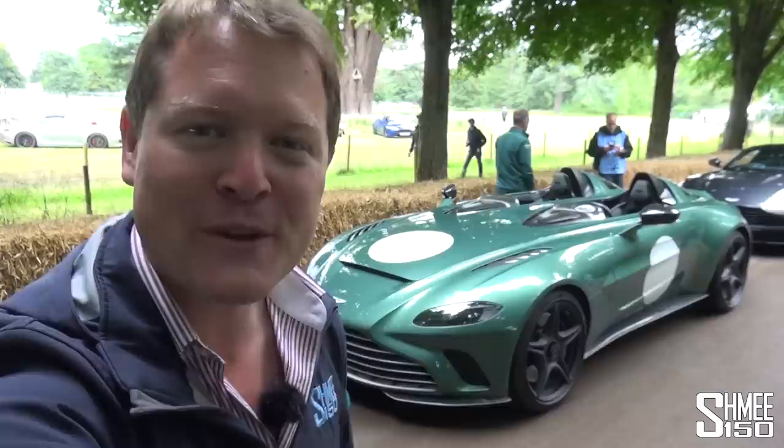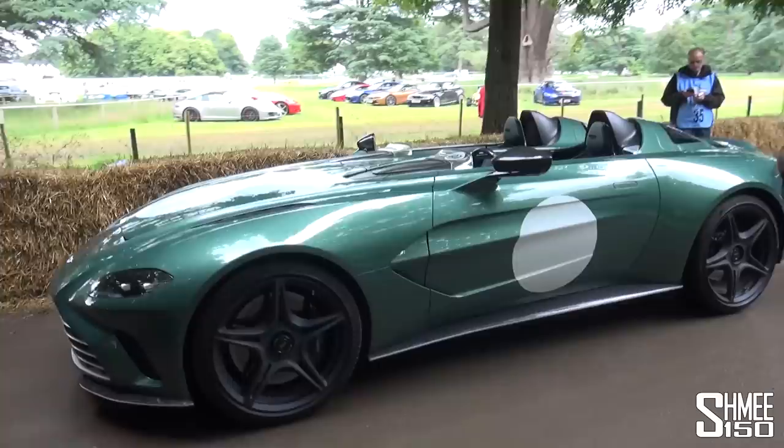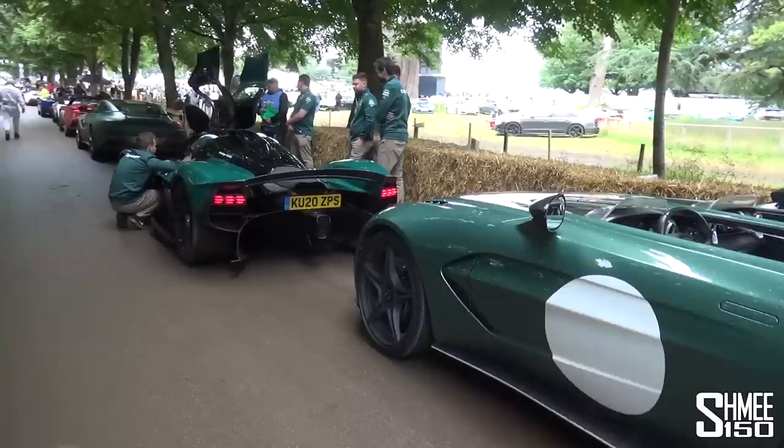Hi guys, I'm Shmi. Hello and welcome back to the channel where you join me for more coverage here at the Goodwood Festival of Speed, today to experience the Aston Martin V12 Speedster — the super exclusive open-topped V12 Barchetta — for a run here at the Goodwood Festival of Speed's hill climb with Marek Reichman in some incredible company.